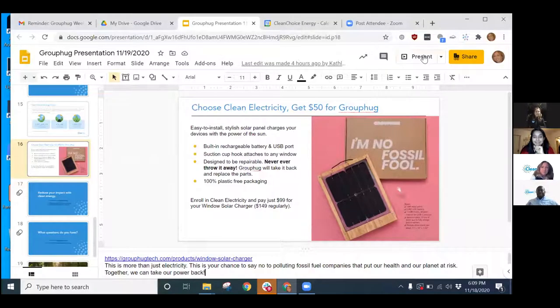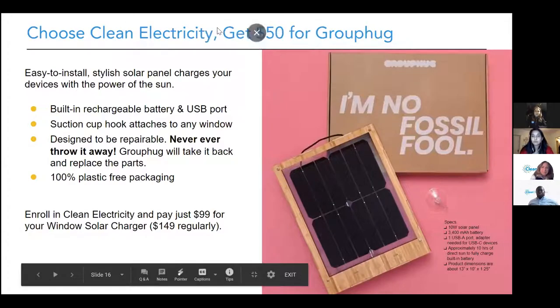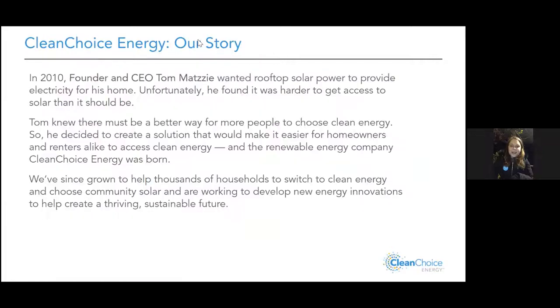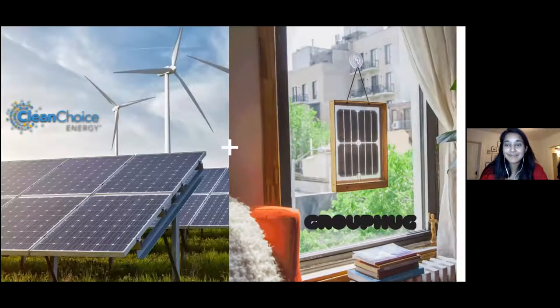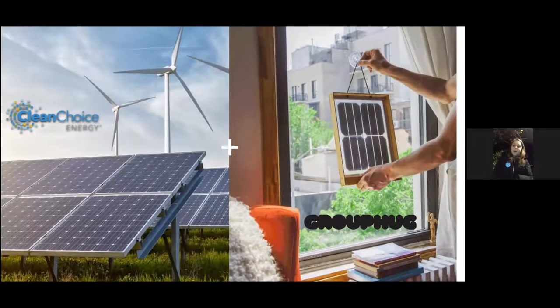Thank you! I'm currently in Washington DC at a farmer's market selling clean energy. I'm going to introduce the company briefly and then turn it over to my manager Jenny Murphy to go in depth. I'll be here the whole time but I'm going to head back to my table once I give a quick intro.